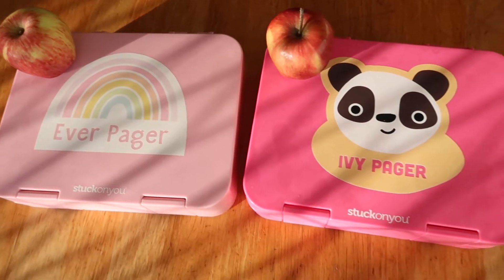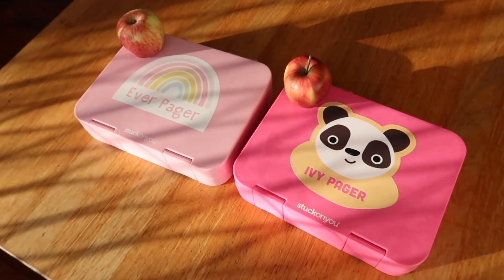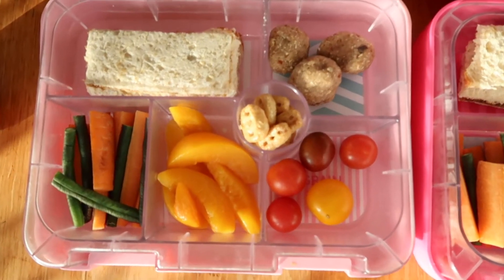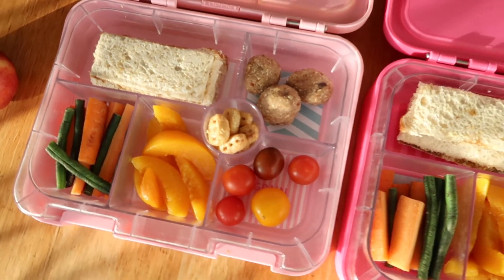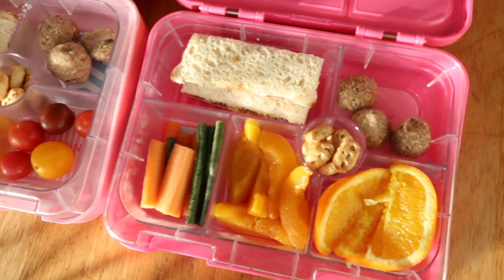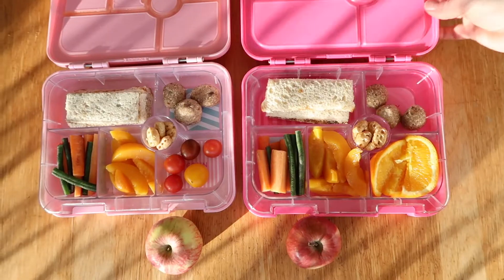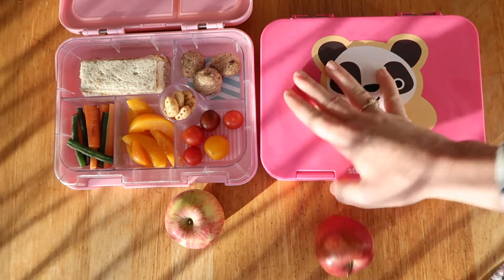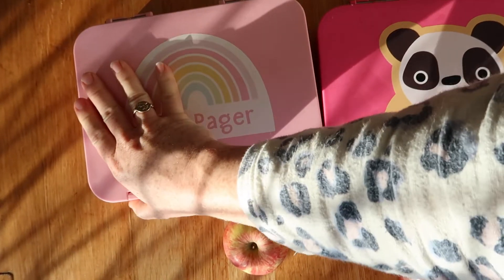Let's jump right in! Starting off on Monday morning, I've got Ivy and Eva heading off to school. We've got some jam sandwiches with the crust cut off, bliss balls that Everly actually made, some cherry tomatoes, oranges cut up for Ivy, a little thing of Nutri-grain for a snack, some tin peaches, carrots, and green beans. The girls need to have a separate fruit snack each morning, so they just had some apples.